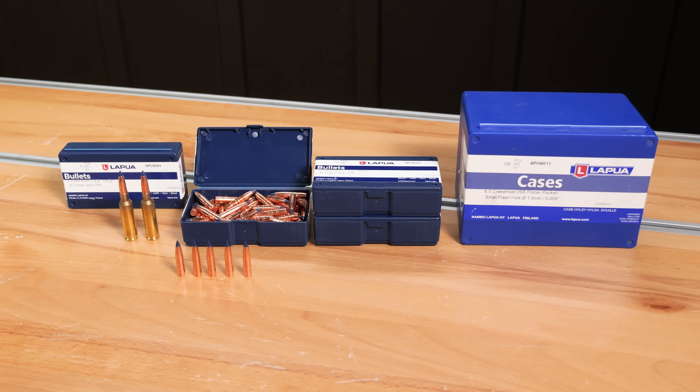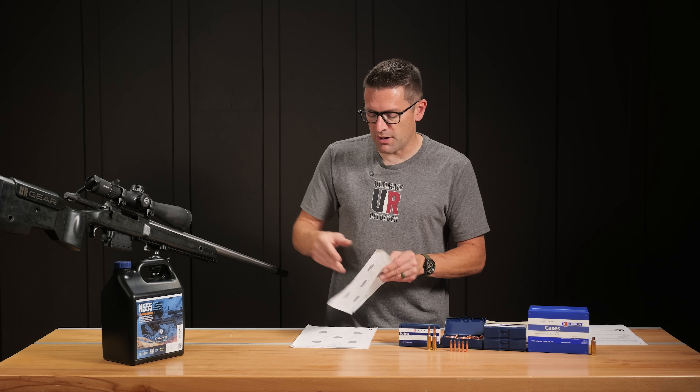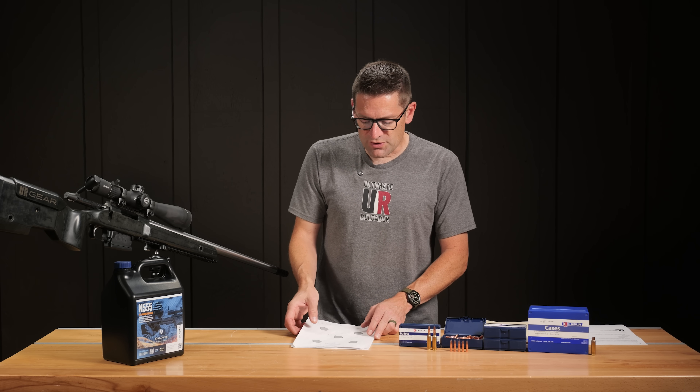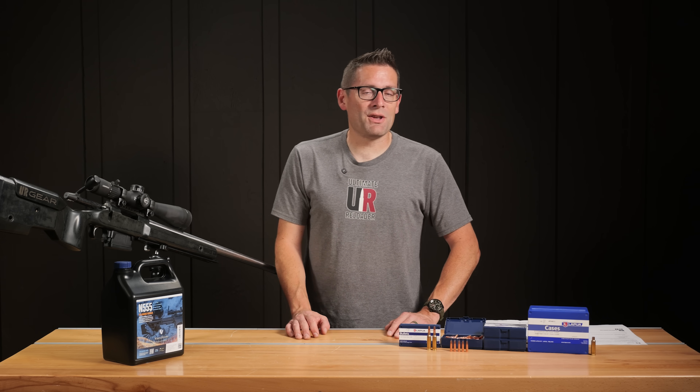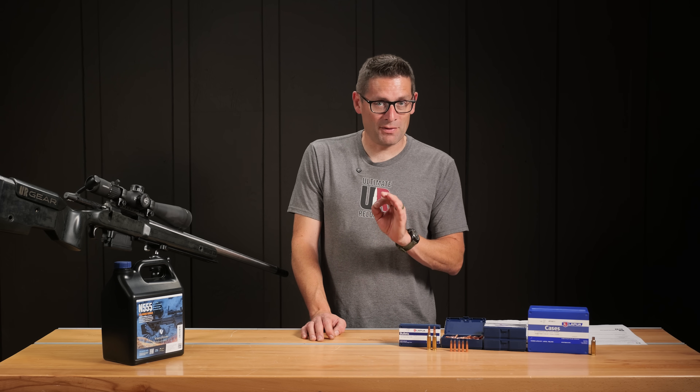Who knows what's possible with additional load development, if that was even necessary, and if my shooting conditions were as good as they were when I did that first sight-in group. I always like to see really good results from the get-go, and in this case I was delightfully surprised.